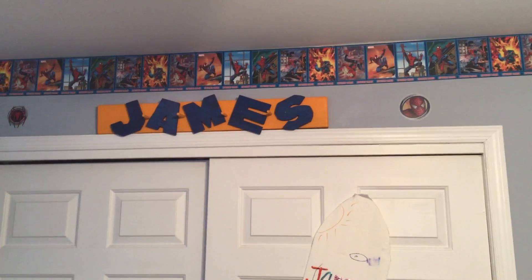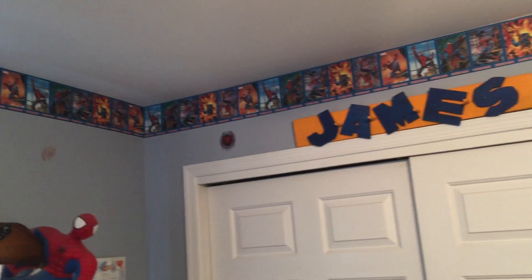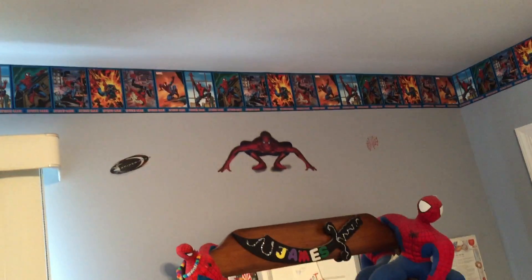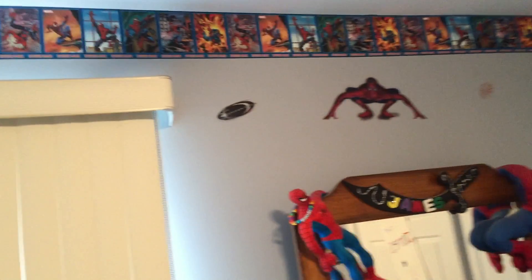This is Jamesy's room. It has been in a Spider-Man theme for the last probably 10 years or so, maybe 8 years, and we're getting ready to redecorate now that he's getting to be a big boy.